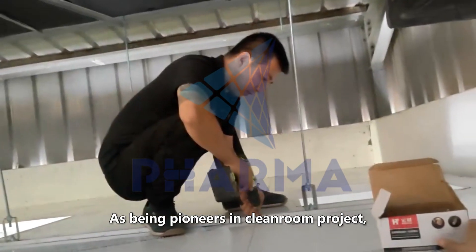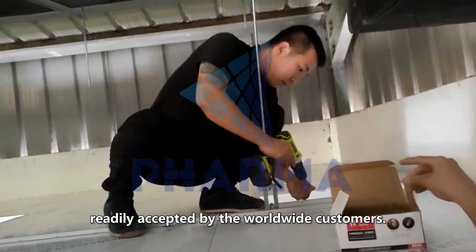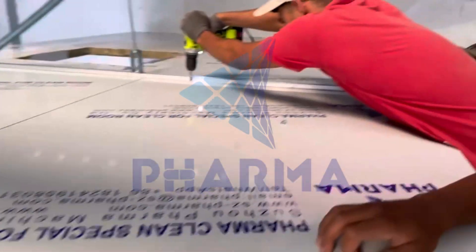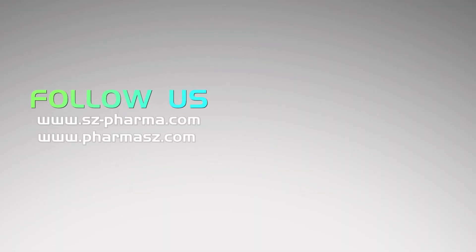As pioneers in clean room projects, the solutions and services from Suzhou Pharma are readily accepted by worldwide customers. If you have questions about clean room turnkey projects, please contact Suzhou Pharma.